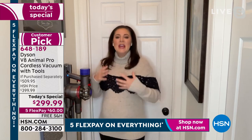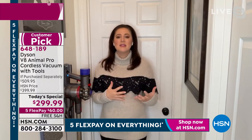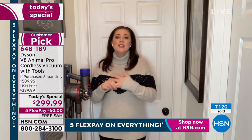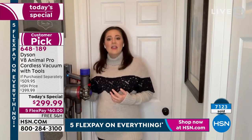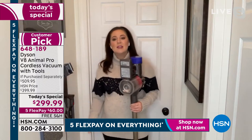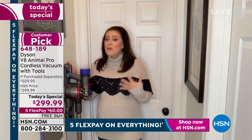What sets the V8 apart is that Dyson listens to you. The improvements compared to the V6 are numerous: increased runtime — double the runtime of the V6, up to 14 minutes; 150 percent more brush bar power; acoustically designed to be 50 percent quieter than the V6. I actually installed the wall mount myself — it took about 10 minutes, just two screws above the plug socket. When stored it's also being charged, always ready to go.